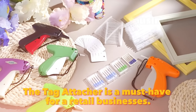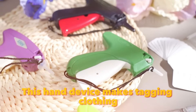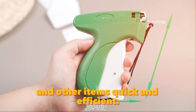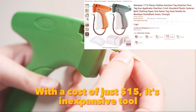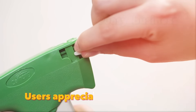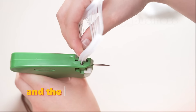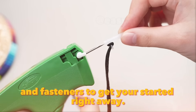The Tag Attacher is a must-have for retail businesses. This handy device makes tagging clothing and other items quick and efficient. With a cost of just $15, it's an inexpensive tool that can save you hours of manual labor. Users appreciate its sturdy build, ease of use and the fact that it comes with plenty of tags and fasteners to get you started right away.